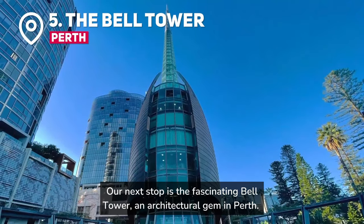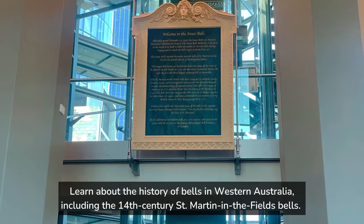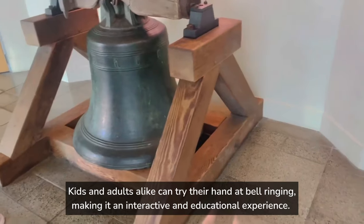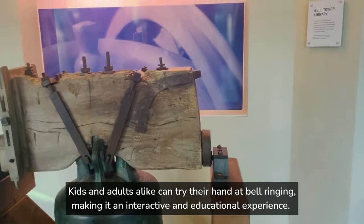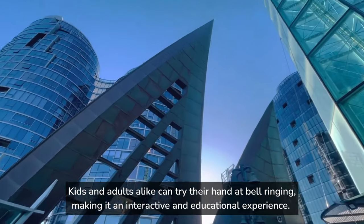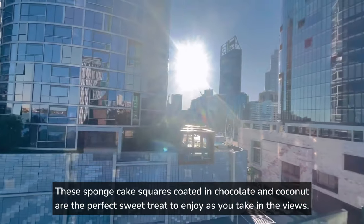Our next stop is the fascinating Bell Tower, an architectural gem in Perth. Learn about the history of bells in Western Australia, including the 14th century St. Martin in the Fields bells. Take the bell tower staircase tour for panoramic views of the city. Kids and adults alike can try their hand at bell ringing, making it an interactive and educational experience. After learning about the history of bells, satisfy your appetite with a classic Aussie dessert, the Lamington — sponge cake squares coated in chocolate and coconut, the perfect sweet treat to enjoy as you take in the views.